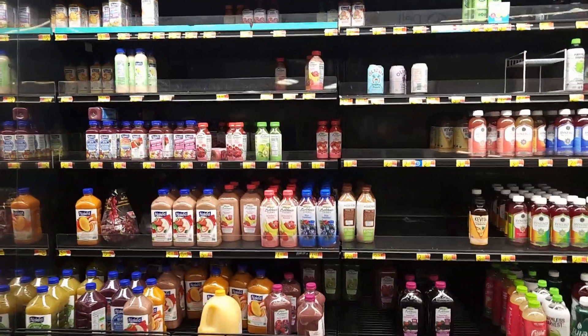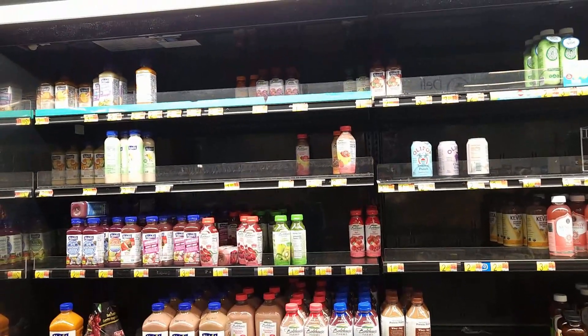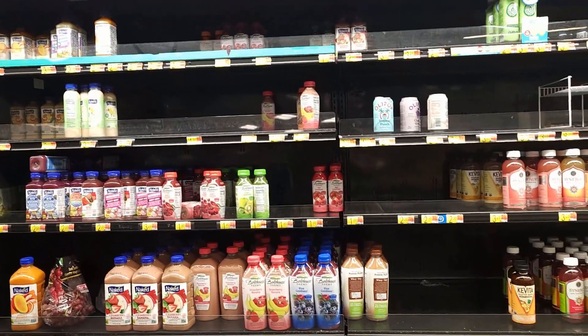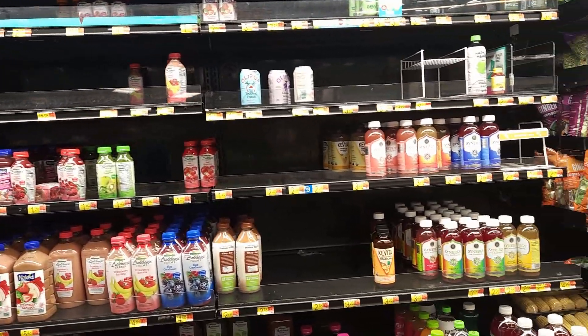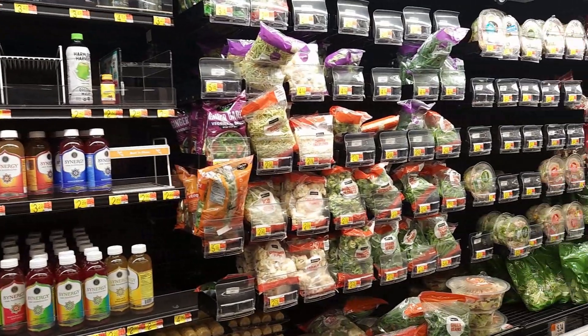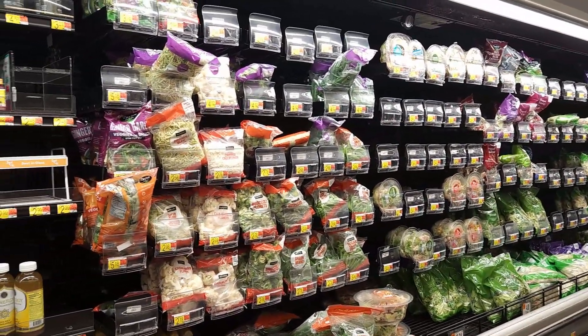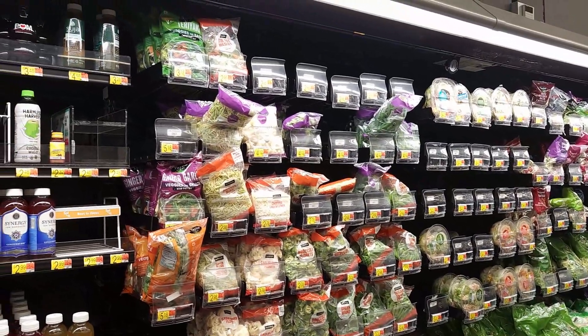Now we are not actually Walmart shoppers, so we don't know if this is new or it's always been like this. But here in the juices, the spaces are very noticeable - all this space, all these holes. There is someone stocking some salads but still there are a lot of holes.